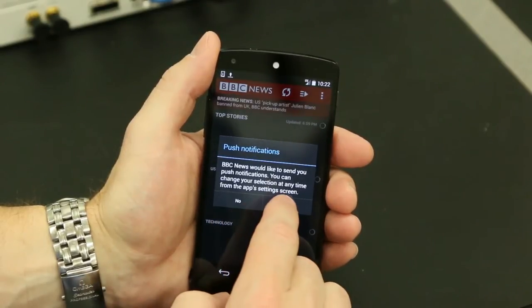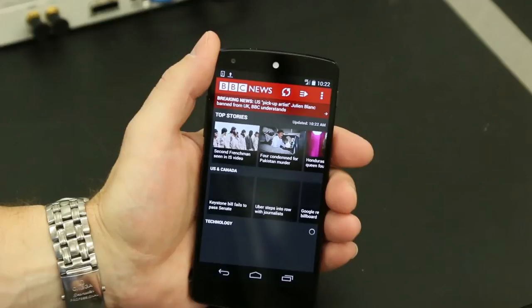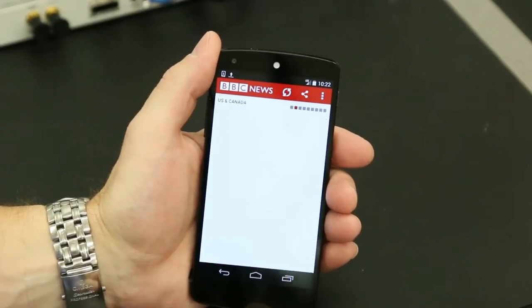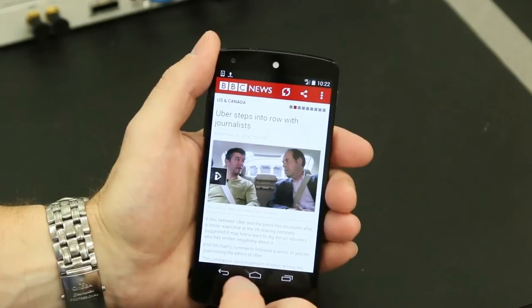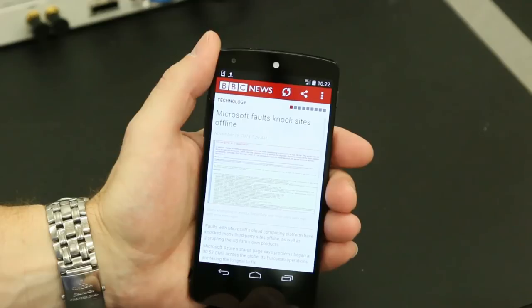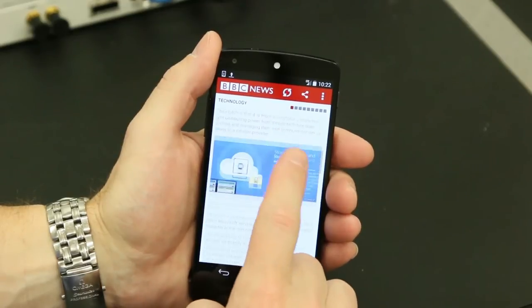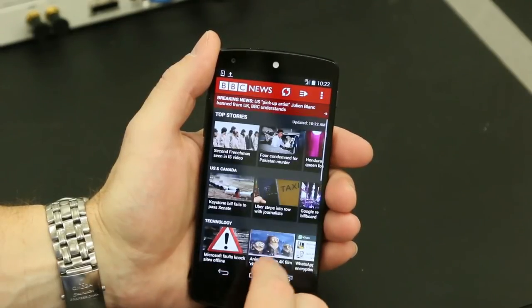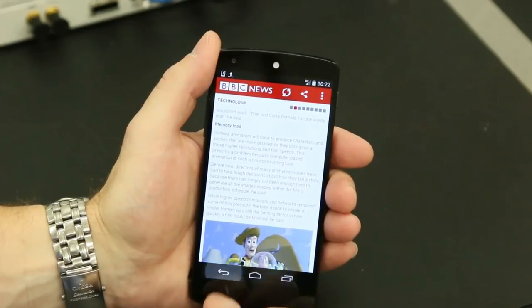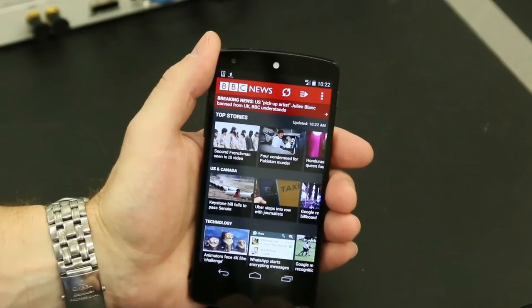Open it up. Now the content is loading. Everything is very snappy — it loads right in. There's no delay in the content at all. It's all loaded up. It's a great browsing experience.